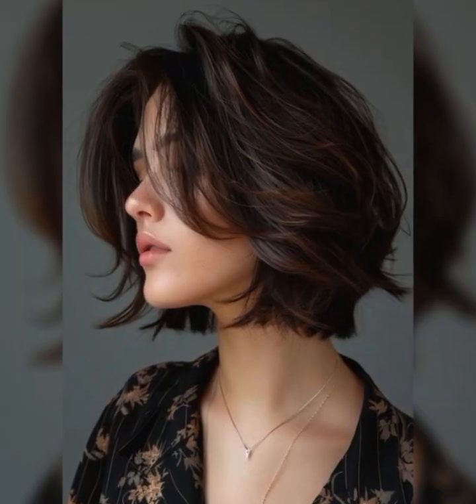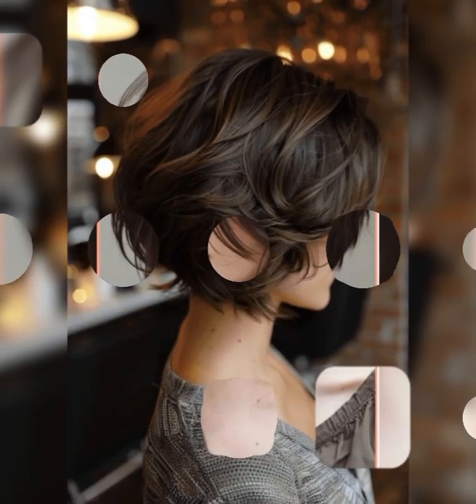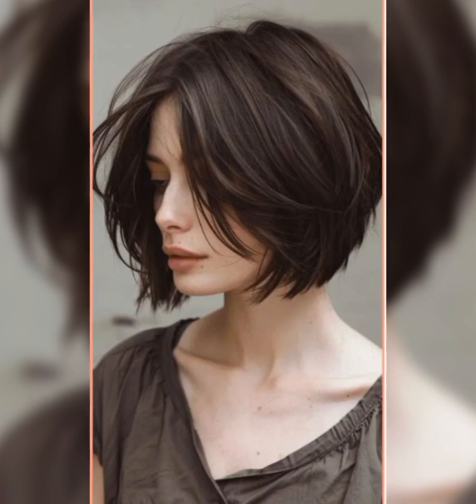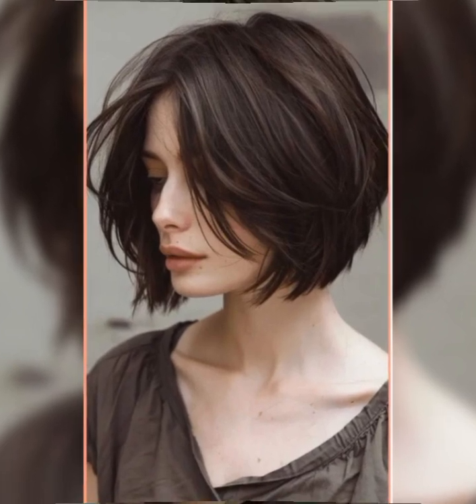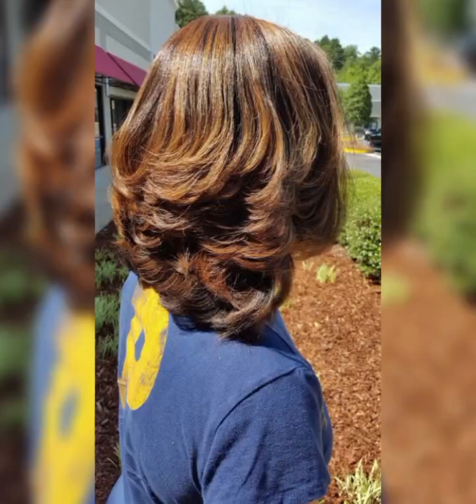In my video you can get a lot of ideas for trendy haircuts and hair color ideas. My video will be very helpful for you and all the ladies who want to look very pretty and very stylish at every event. You can also make your personality very beautiful and gorgeous.